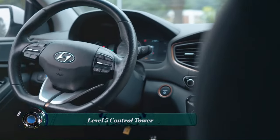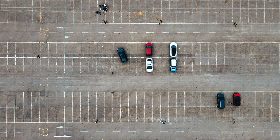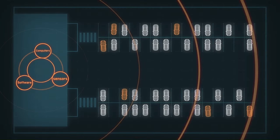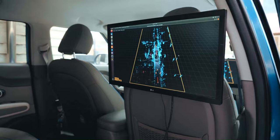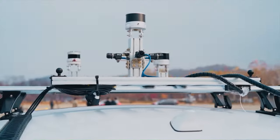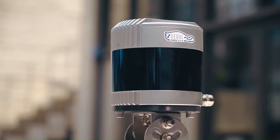The Level 5 Control Tower is a revolutionary technology developed by Sol Robotics. It is a mesh network of sensors and computers placed on infrastructure, such as buildings or light poles, that guides vehicles autonomously without requiring sensors to be placed on individual vehicles. This innovative approach, known as autonomy through infrastructure, can automate thousands of vehicles using only a few sensors.